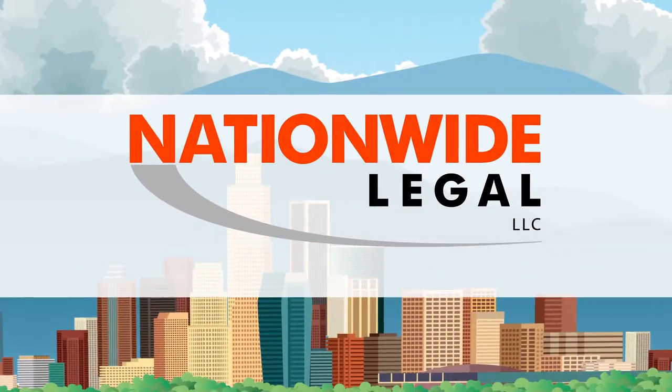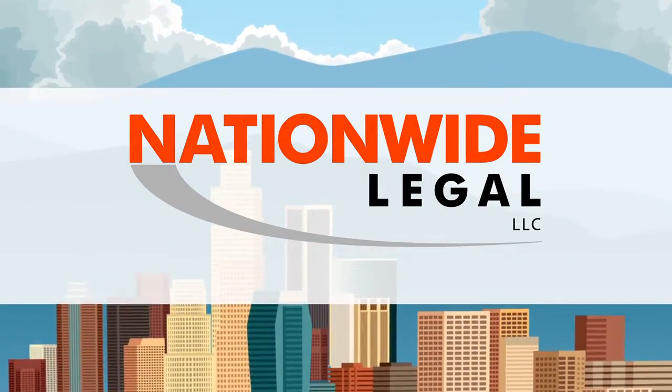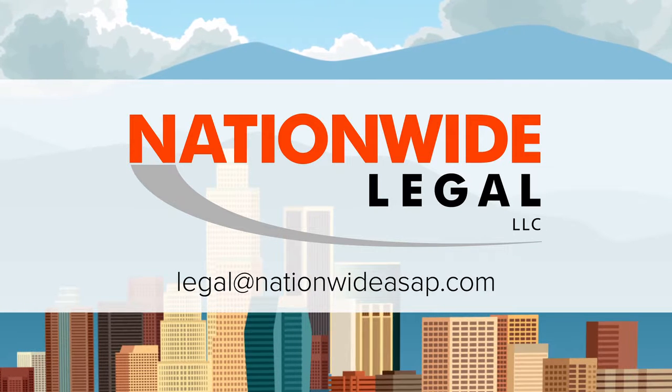We also provide photos of every court file stamp copy. Nationwide Legal's on-demand legal support will revolutionize your workday. Contact us today to learn more.